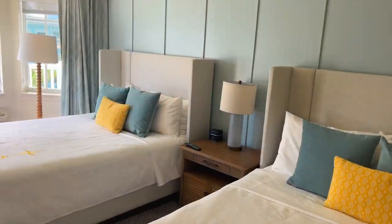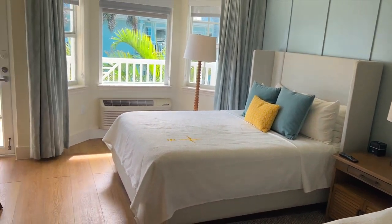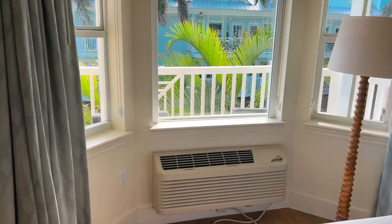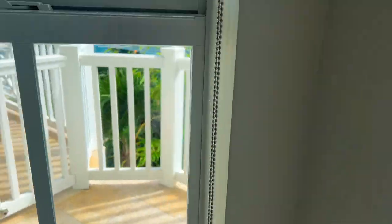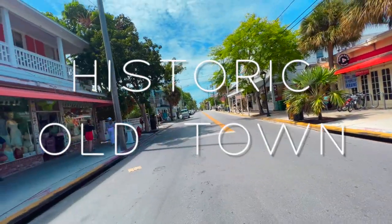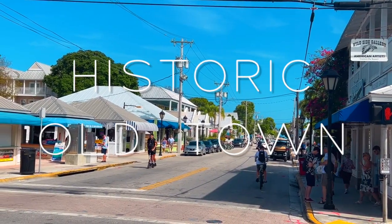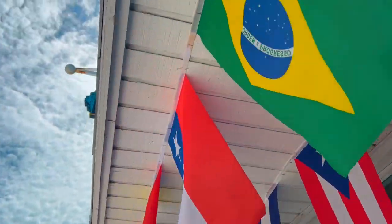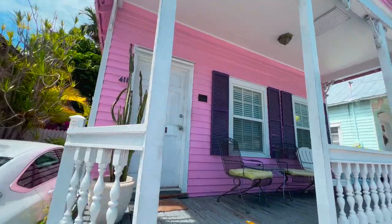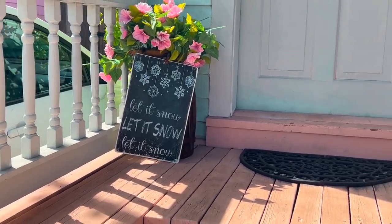The resort itself offers stunning views from every turn. They have a private sandbar and tanning pier, as well as priority access to South Beach. Just got into our room at Southernmost Resort — me and Lauren are sharing this room, it's super cute, and we got our own little balcony with a little view to the ocean.